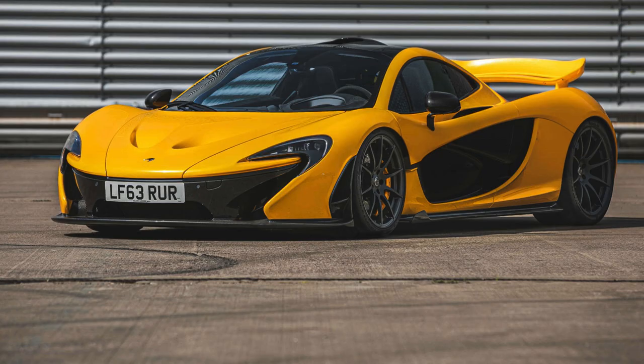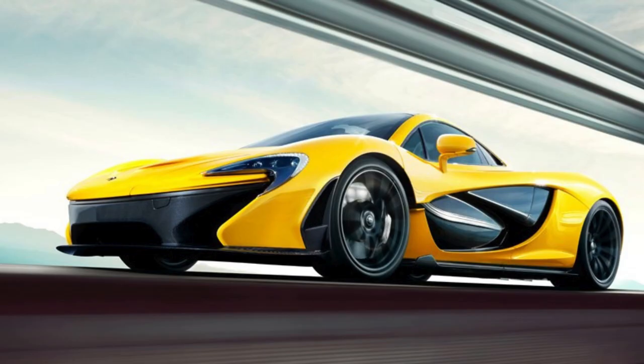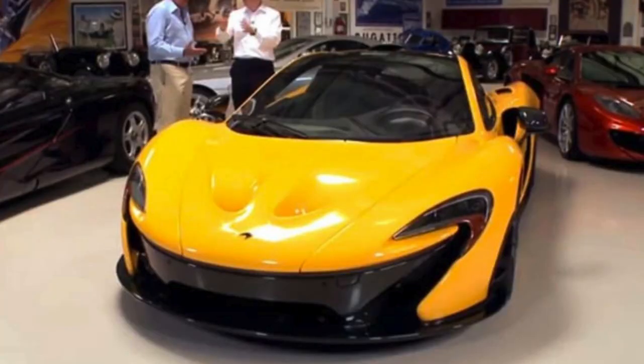Despite its impressive performance credentials, the McLaren P1's design is equally noteworthy. The hypercar merges form with function, featuring a sleek and aerodynamic body that channels airflow to both cool the engine and increase downforce. This attention to detail showcases McLaren's commitment to innovation — not only in speed, but also in creating a car that responds intuitively to the driver's touch, proving it's a machine built for both the eyes and the track.